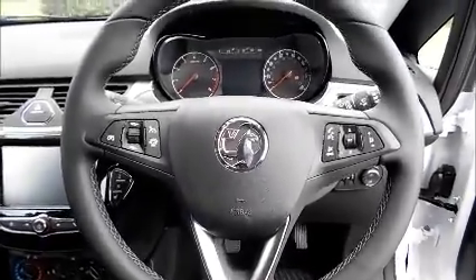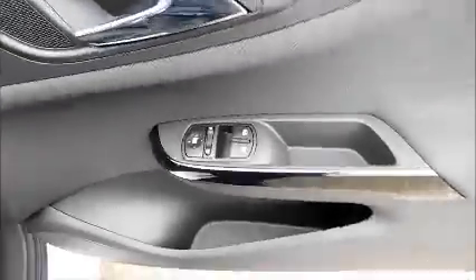Leather covered steering wheel. Cruise control and audio controls. Electric windows and door mirrors.